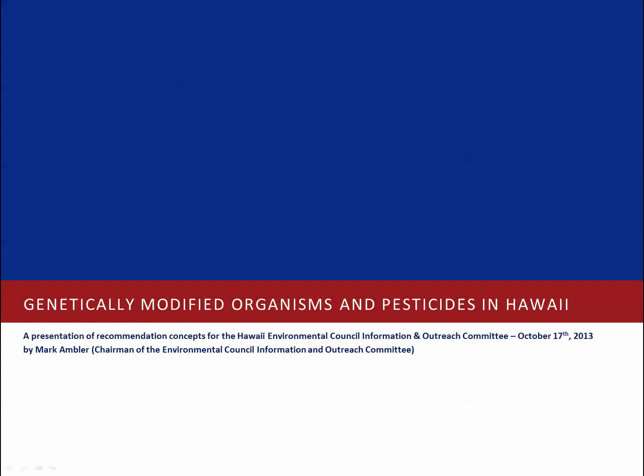Aloha, my name is Mark Ambler. I'm the chairman of the Environmental Council Information and Outreach Committee, and this is a presentation on genetically modified organisms and pesticides in Hawaii, in preparation for our meeting on October 17th, 2013.